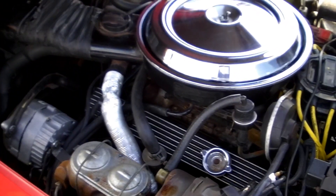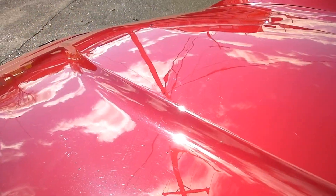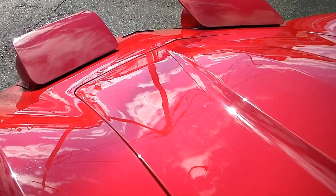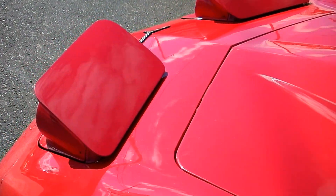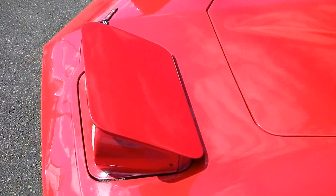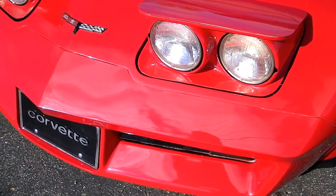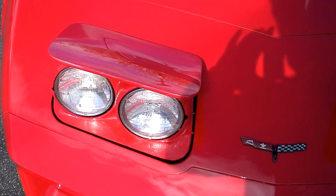It really runs nice. Headlights work. Front nose is all in nice shape, no cracking in the paint. Just a nice little car.